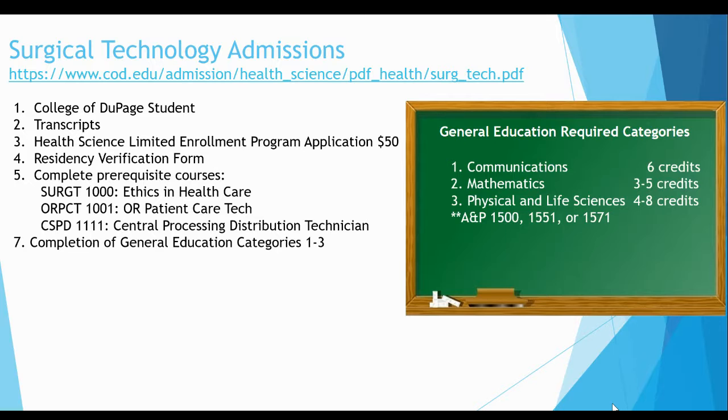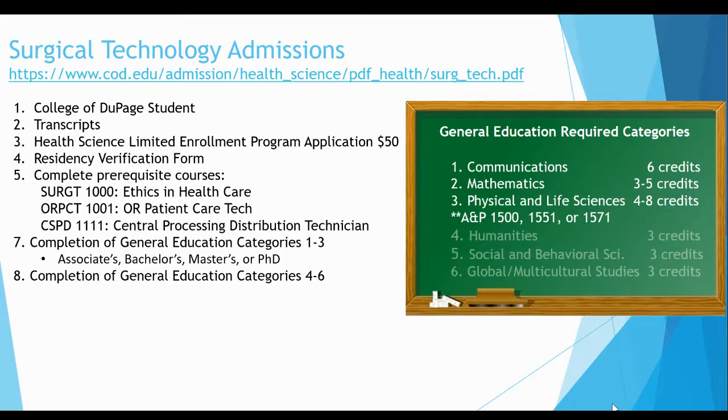Your application will receive points based on the grades you received in the required courses — please see the next slide for the point rubric. For those who already have their associate's, bachelor's, master's, or PhD, be sure your official transcripts are sent in, as many of those courses will most likely apply to the AAS degree. General education courses in categories four through six can be completed with a C or better during the fall semester after program acceptance. However, you will receive more points for each course completed before the application deadline.